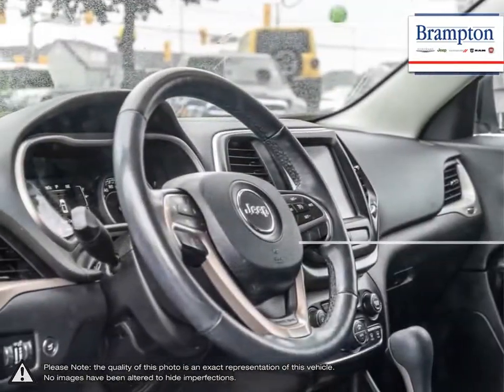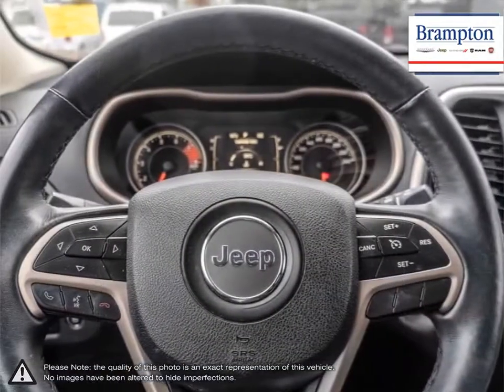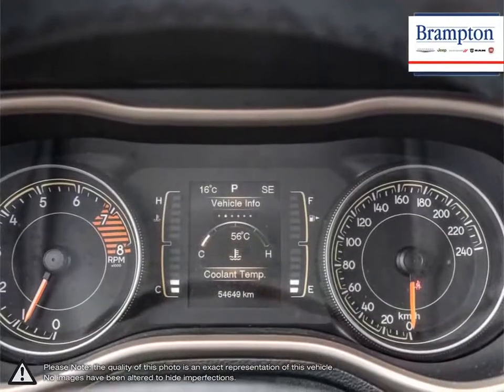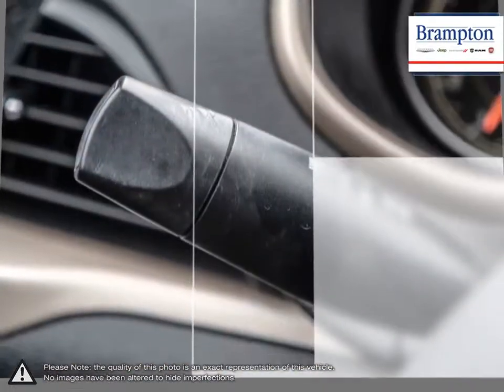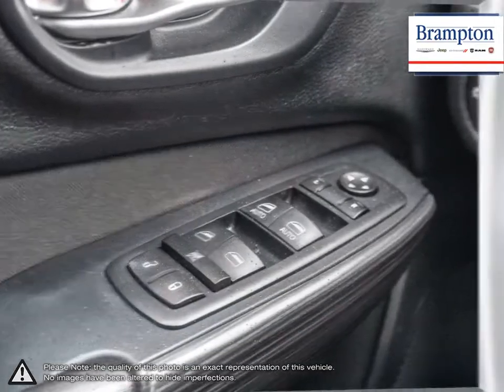Thanks to a large selection of new and used vehicles from Chrysler, Jeep, Dodge, Ram, and Fiat, Brampton Chrysler is confident we can find the perfect vehicle that's right for you. Brampton Chrysler is also part of the Raffi Auto Group, representing 23 different brands and serving all of the GTA and Ontario.